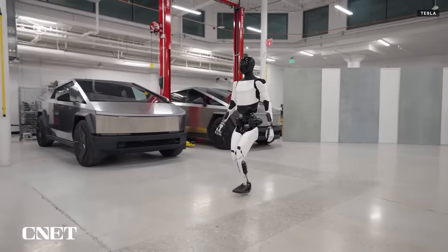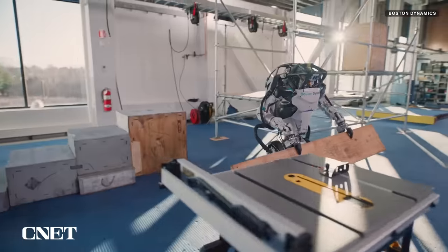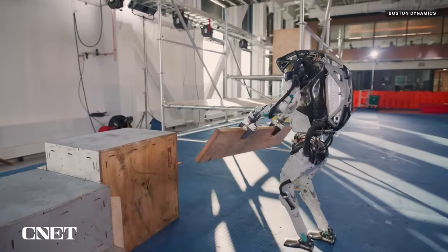Both Tesla and Boston Dynamics have strikingly similar visions for how and where their robots will be put to use. Tesla says Optimus is made for tasks that are unsafe, repetitive, or boring, and Boston Dynamics says its Atlas is made for tasks that are dull, dirty, and dangerous. This rolls into the overarching industry-wide sales pitch that says robots aren't here to take your jobs — they're here to augment people or to do the jobs that most people don't want. How that plays out in reality remains to be seen.